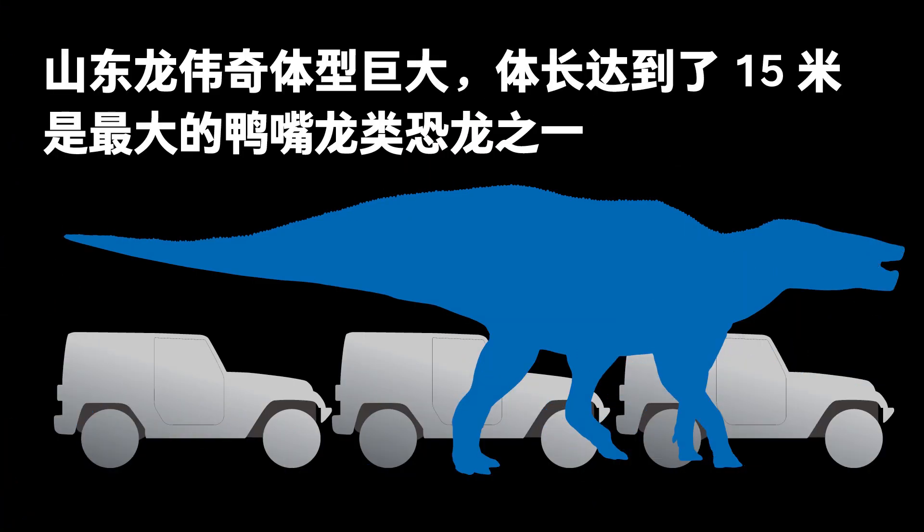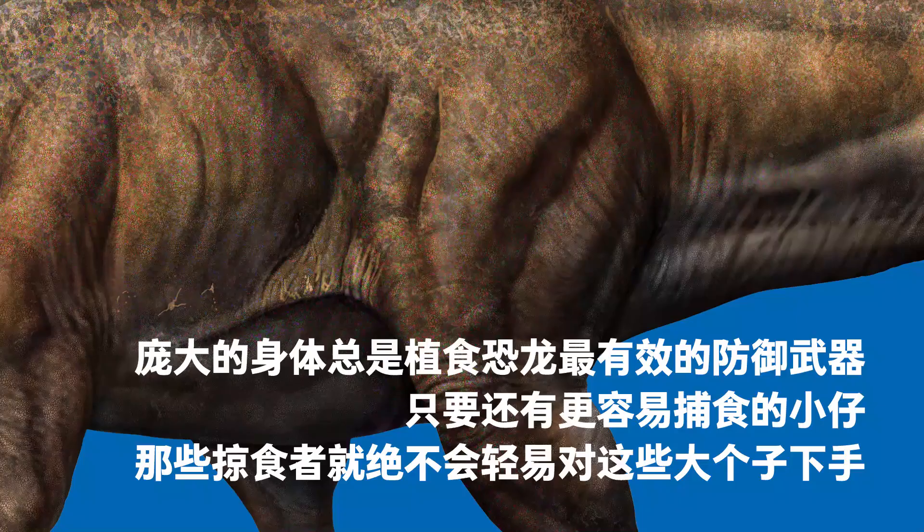Weiqi the Shantungasaurus' huge body was 15 meters long, making it the largest duck-billed dinosaur. The huge body of herbivorous dinosaurs was always an effective defensive weapon. As long as there was easier prey, predators never picked the big guys.